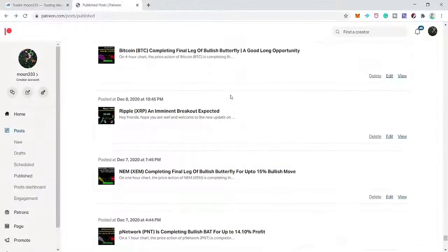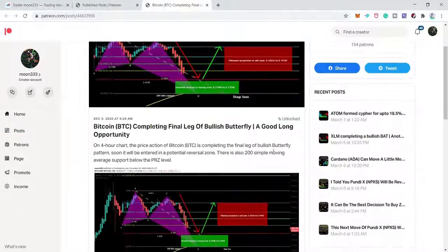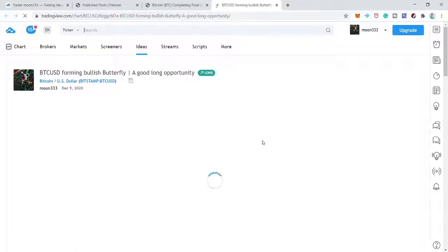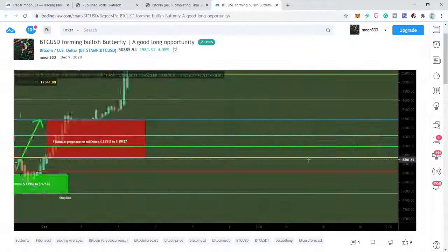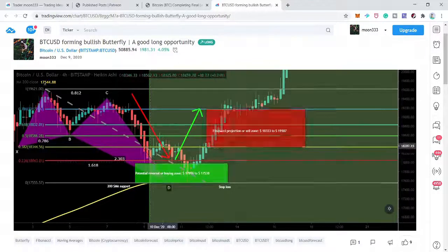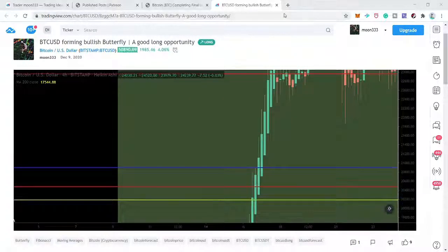Next is Bitcoin on a short-term four-hour chart. I was expecting price to complete the final leg of the bullish butterfly pattern, enter the buying zone, and turn bullish. We also had 200 simple moving average support below the buying zone. After playing this chart, the price action completed the final leg, entered the buying zone, and turned very strong bullish, hitting the sell targets. This is another successful trade — now two unsuccessful and two successful.